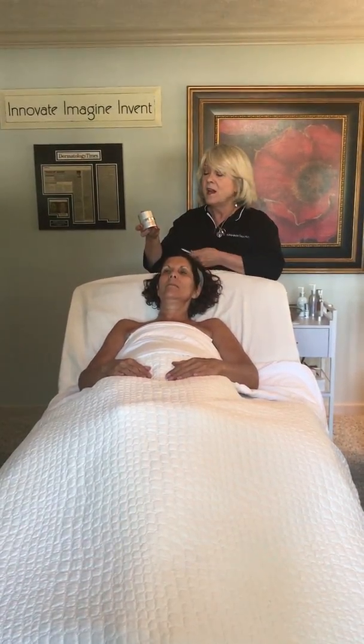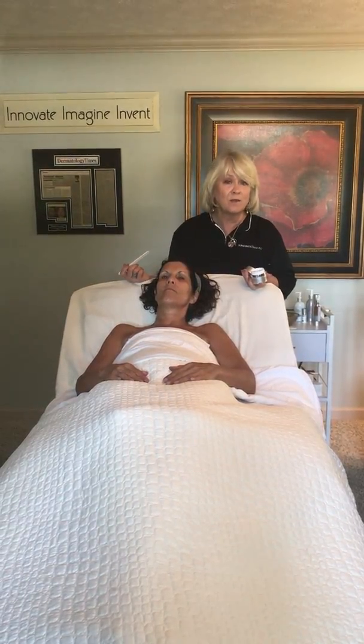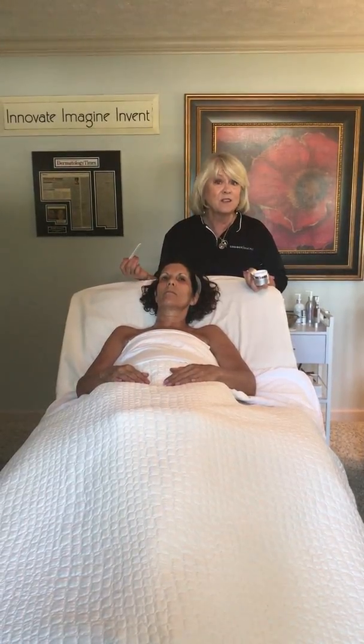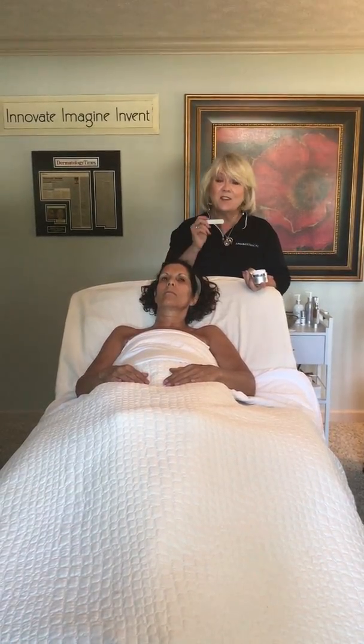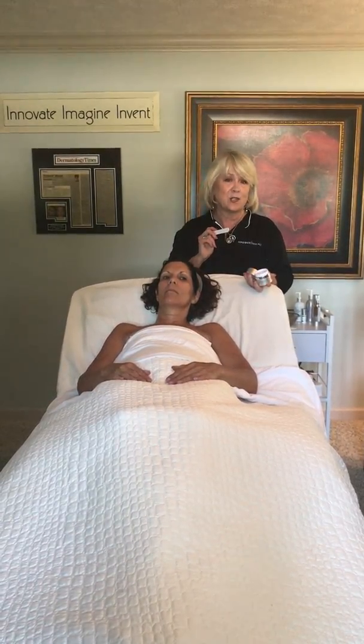What makes this special is not only how it feels and what it does, but the ingredients themselves. The color of this product is a very light pink. I love to use nature to provide colorants for all my products, and the colorant that gives this its nice pink shade is beetroot extract.